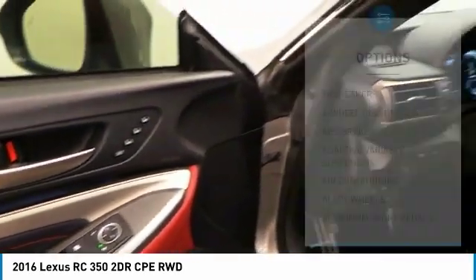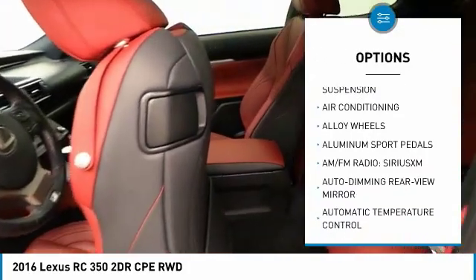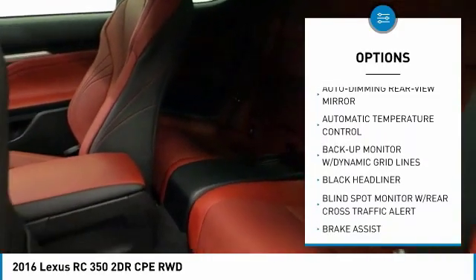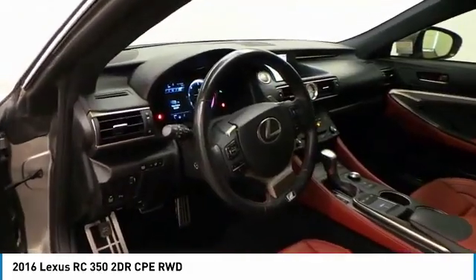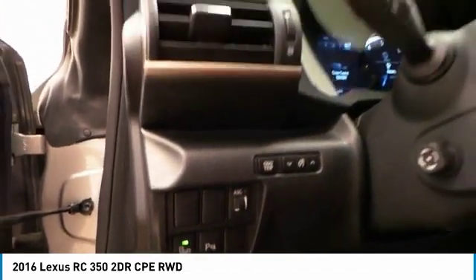Here are some of this vehicle's great options: backup camera, traction control, navigation system, power passenger seat, air conditioning, dual airbags, alloy wheels, power steering, four-wheel disc brakes, and electronic stability control. This beauty is sure to make you the talk of the neighborhood. Call or drop in for a test drive today.